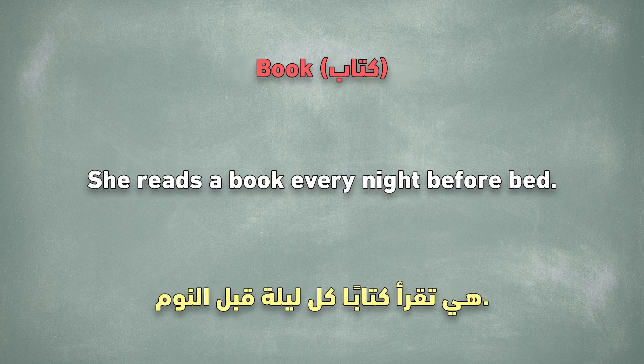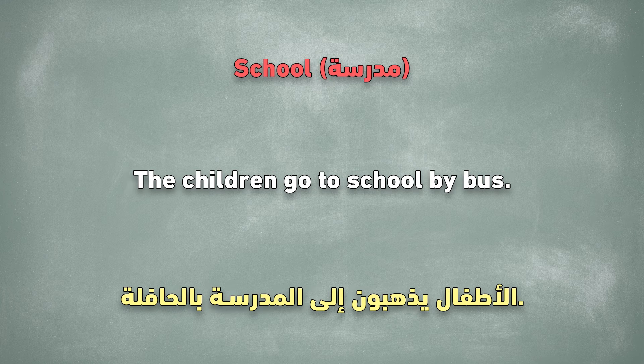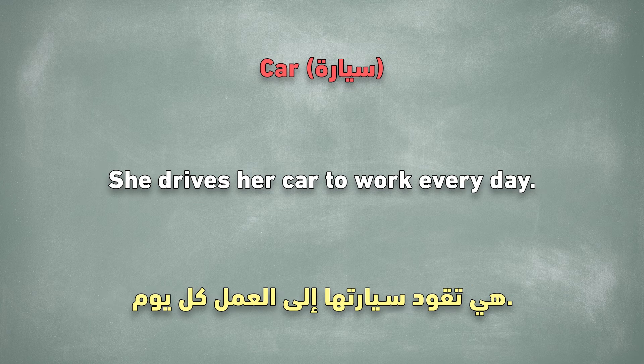Book. She reads a book every night before bed. Pen. I need a pen to sign the document. School. The children go to school by bus. Phone. I forgot my phone at home. House. They live in a big house near the beach. Car. She drives her car to work every day.